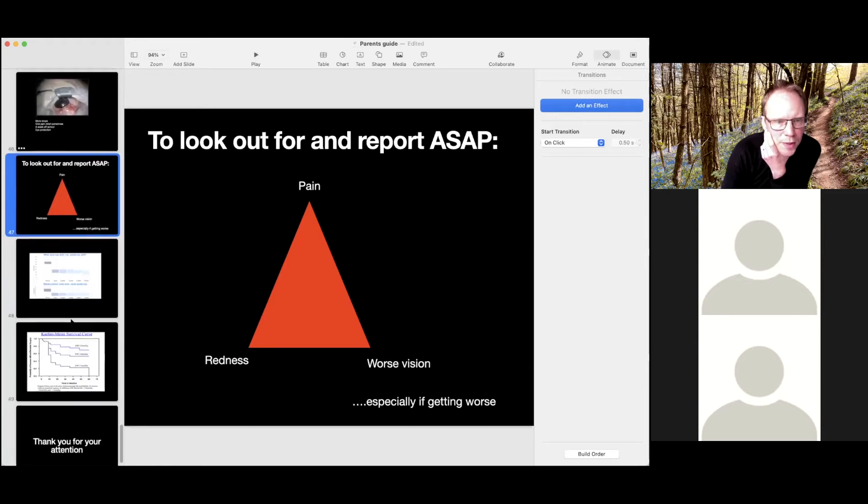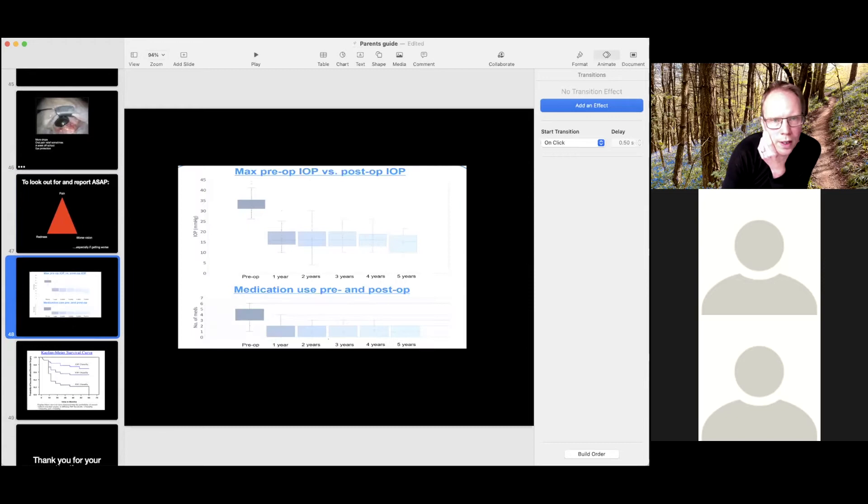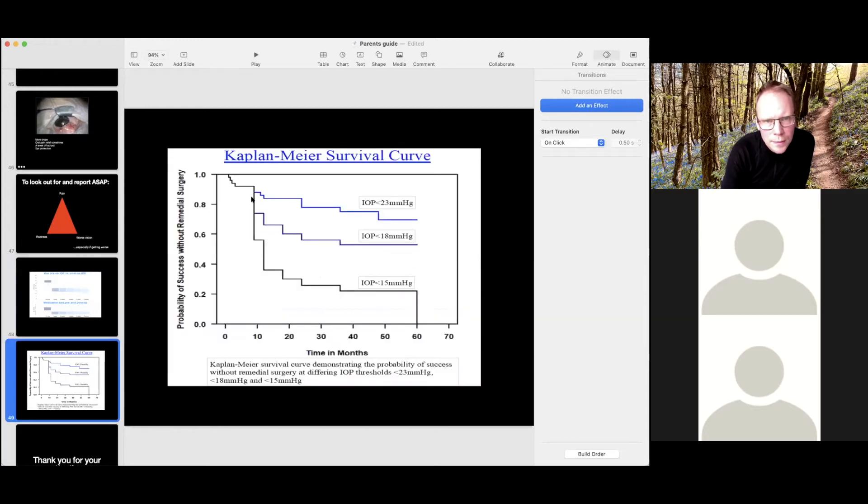On a more optimistic note — these slides show what happens after a tube operation. These are average figures for the last 50 tube operations in our unit, showing how the pressure comes down and stays down on average, and how the number of medications comes down and stays down on average. Of course there are always exceptions. The next slide shows that about 60% of tubes are working to control the pressure at less than 18, five years after surgery. It's a big thing to go through, but they do work and are continuing to work.